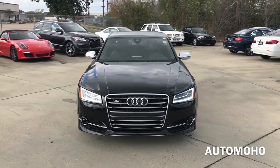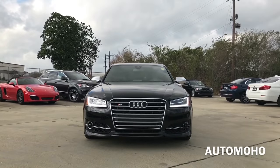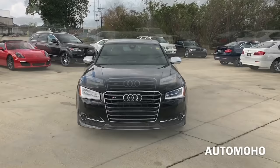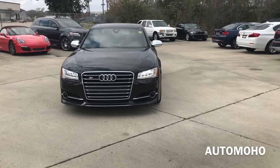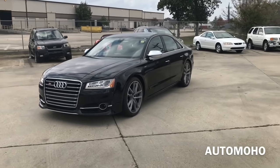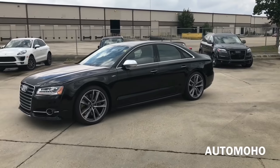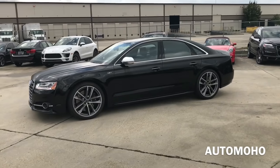With 605hp and 553 lb-ft of torque under the hood, it offers a staggeringly quick acceleration that pushes you into the seat and handles more like a car half its size. With cutting-edge technology features that keep you connected, the Audi S8 Plus also features the legendary Quattro AWD system that comes standard on all Audi S8s.